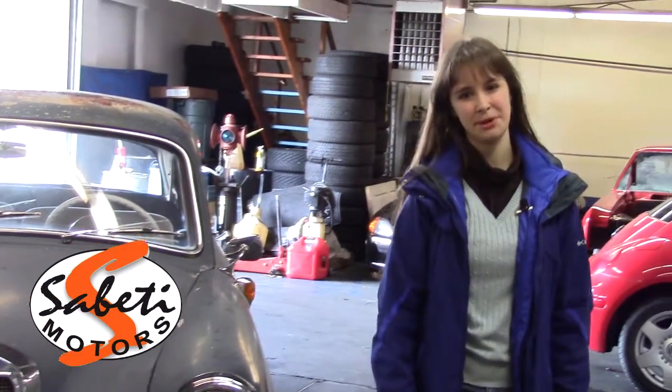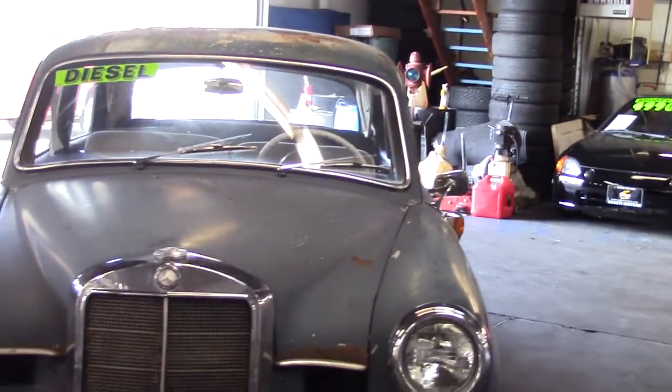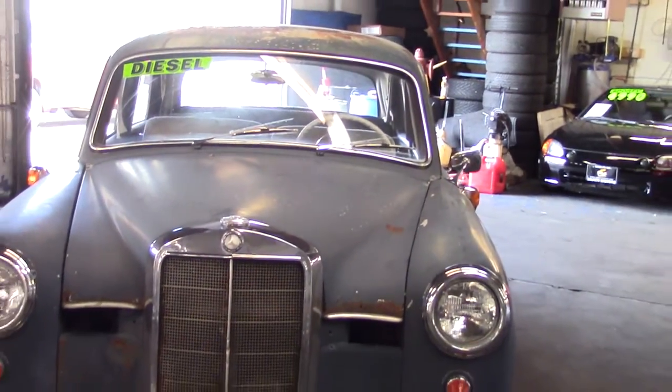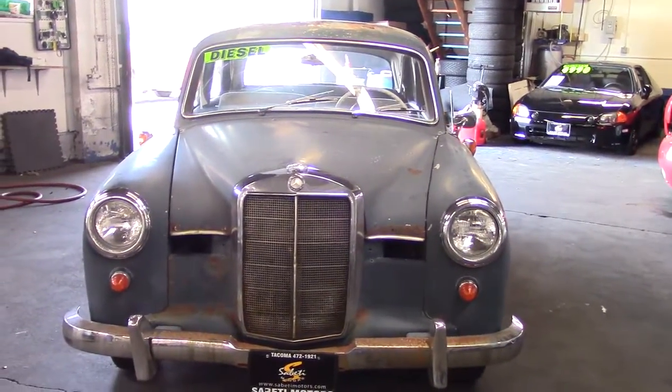Hi, this is Jordan with Sabetti Motors, and I have a really neat vehicle to show you today. This is our 1958 Mercedes 180D, stock number SM3786.